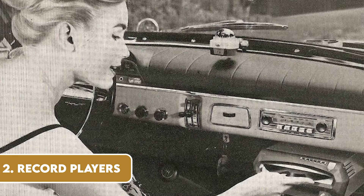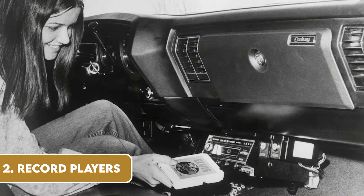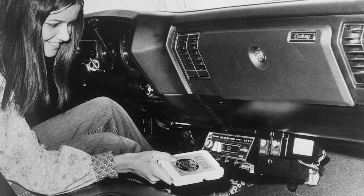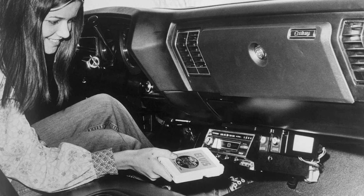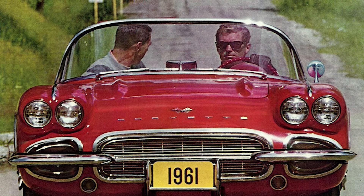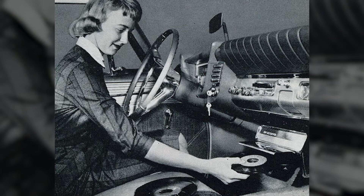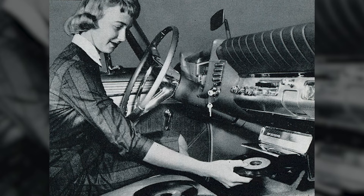In the 1950s and 60s, several car manufacturers experimented with in-car record players. Imagine cruising down the boulevard with Elvis Presley's latest hit playing on a vinyl record right in your car. However, as romantic as it sounds, the reality was less smooth. These players were prone to skipping on bumpy roads, and the advent of eight-track tapes and eventually cassette players quickly made the in-car record player a quaint piece of history.